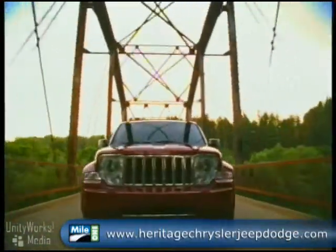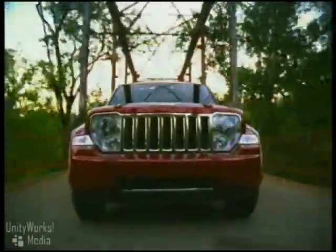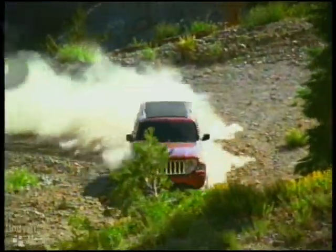The 2009 Jeep Liberty has genuine Jeep brand DNA that runs 69 years deep. Liberty's classic styling and timeless character are backed up by the capable guts that lie under the skin.